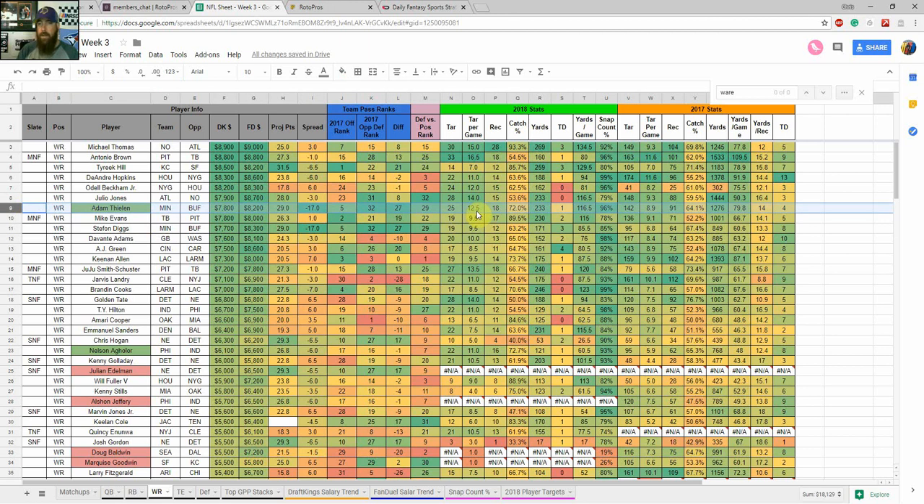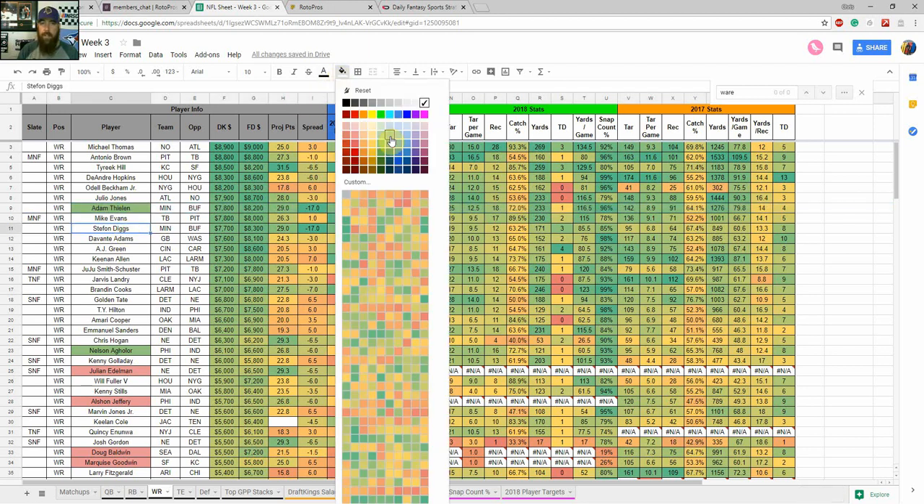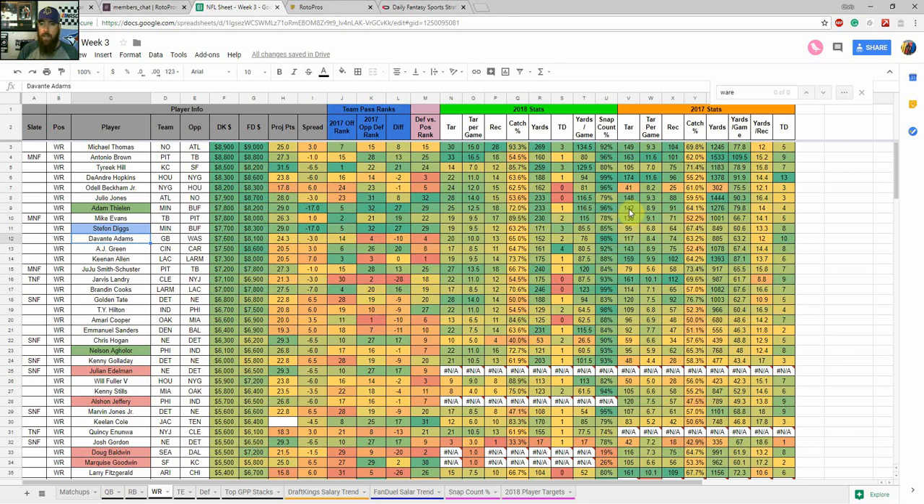We've got yards per game, yards, touchdowns, and snap percentage. I like wide receivers on the field for at least 75% of offensive snaps. Adam Thielen is averaging 12.5 targets per game, runs about 70-75% of his routes from the slot, and is on the field 96% of the time. Looking at last year's data, Thielen out-targeted Diggs 142 to 95, and the same trend seems to be continuing this year. Cousins is a significant upgrade over Case Keenum, but he still tends to go to Thielen. For cash games I definitely like Thielen; Diggs has a little more upside but more variance. That's how I break down cash game versus GPP for wide receivers.